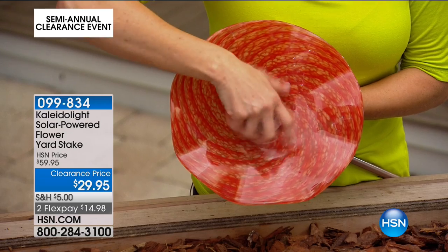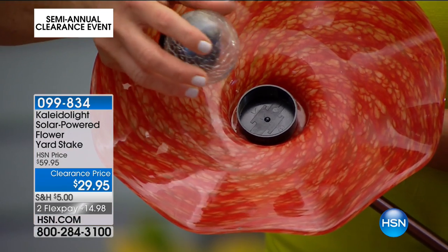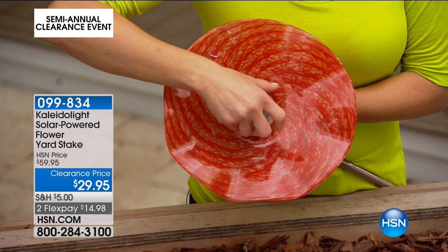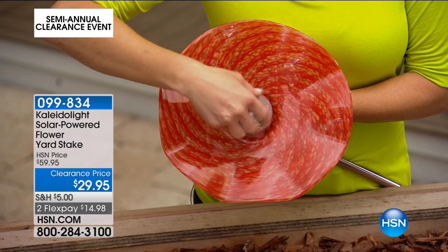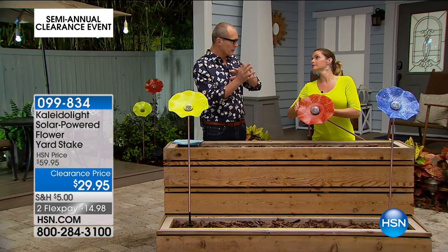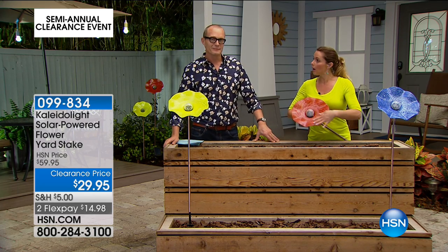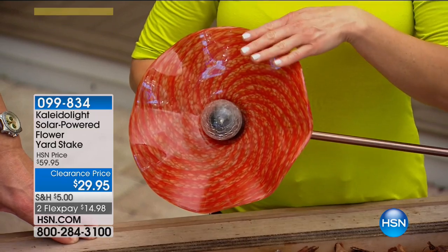When you unscrew it, this is where the solar panel is hidden. All day long it's going to charge up, and then at night it gives the most spectacular light show — it changes colors. No wiring, no switch to flick. It turns on and off automatically — it's the power of the sun.